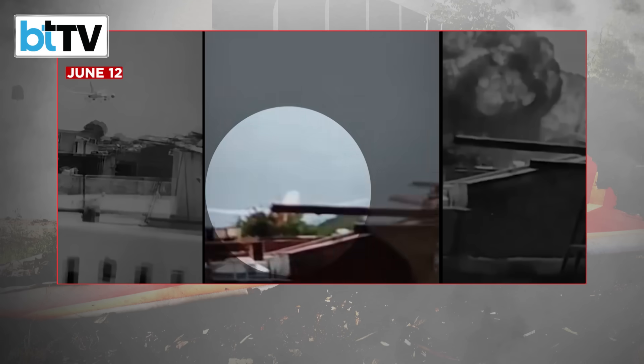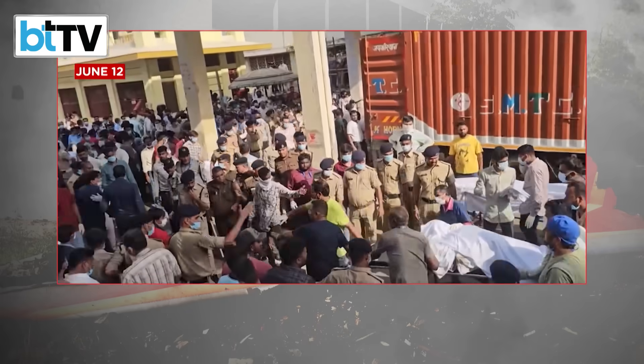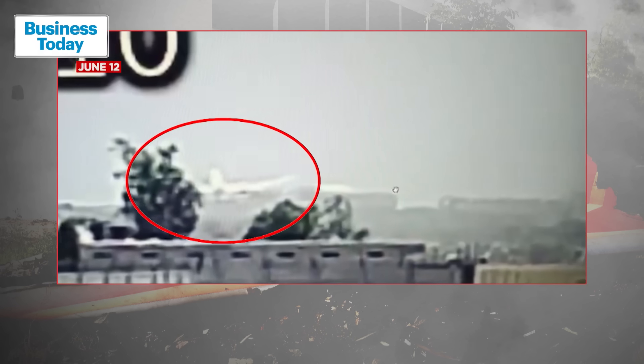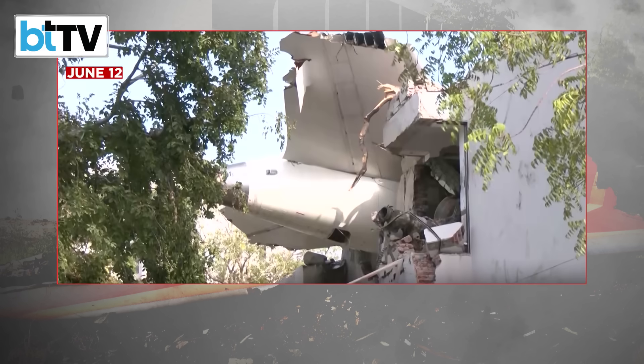India saw its worst aviation disaster in which at least 270 people were killed last week. And new evidence indicates that both engines of the Air India Boeing Dreamliner 787-8 may have actually failed.